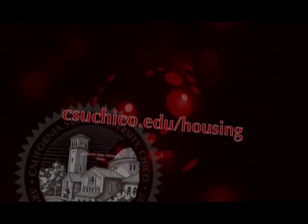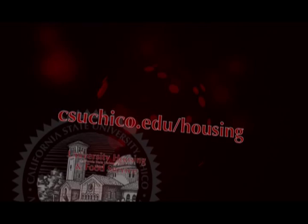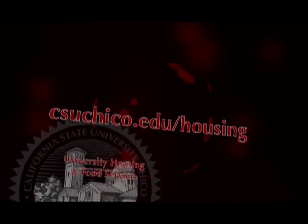Out here we have transfer students, some third-year students, a lot of international students, and first-year students. But what makes it great is that all of these different students come together, and I absolutely love it. For more information, please visit csuchico.edu/housing.